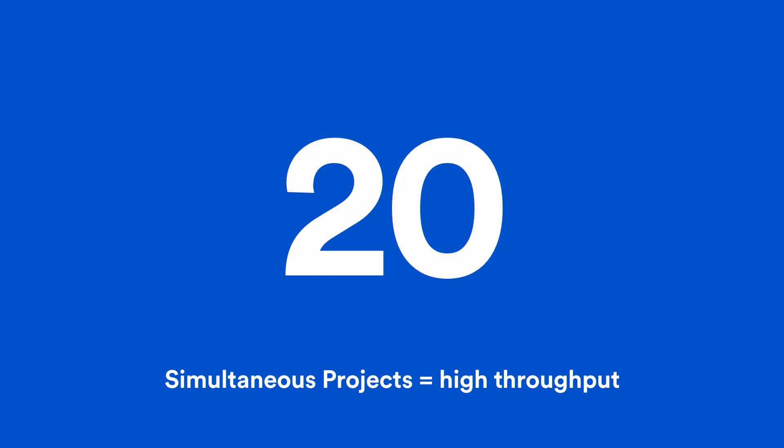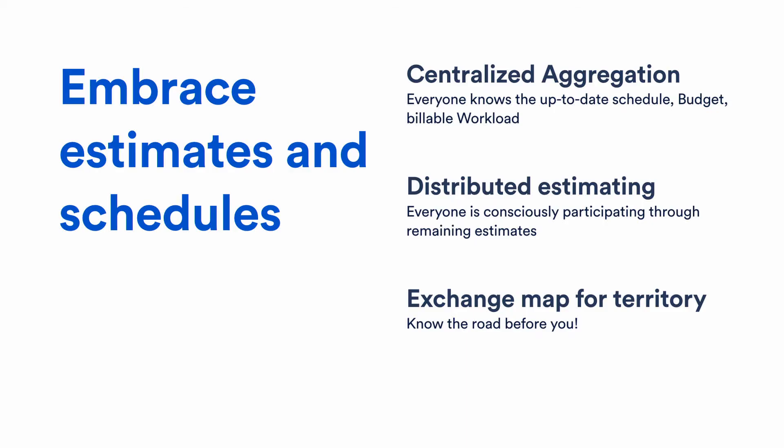We have 20 simultaneous projects, which means high throughput. Sometimes we have to go to two-shift or even three-shift systems in our workshops. Let me say it like it is: there's no way around it — we have to embrace the schedule. We have fixed deadlines and fixed feature sets most of the time, so there's little room for Kanban or Scrum. We have to deliver our goods on time, and we have to work with estimates and schedules.